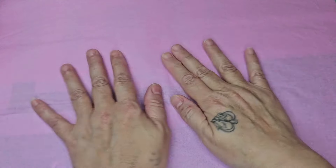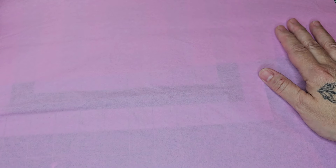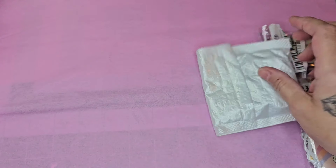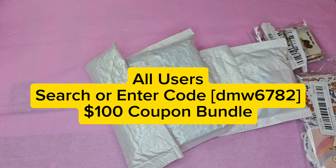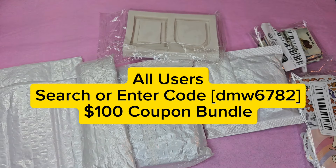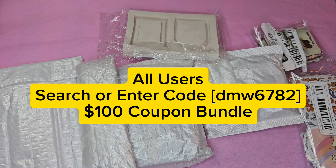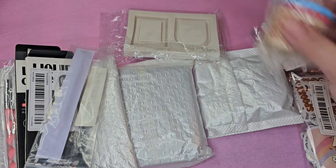Hello, tiny friends. Welcome back to Tiny Keyhole Minis. Today is going to be a Temu day. Temu has reached out to me and asked me if I would like to do a product video in exchange for free products, and I said sure. All users who search or enter my code DMW6782 will receive a $100 coupon bundle upon making a purchase. You can find the link, my code, and all the information in the description box below.